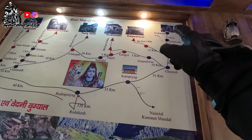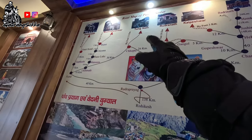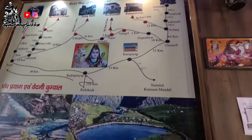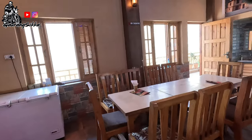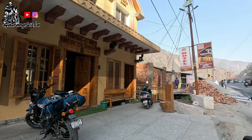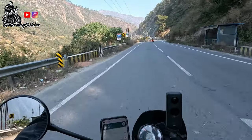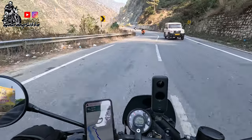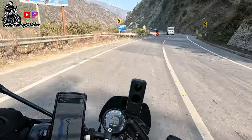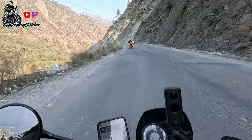From Gopeshwar you can see Joshimath and there is Auli, so our next stop should be Auli. Then we will come back to Gopeshwar, then go to Chopta, and our plan is to go to Ukhimath and Tehri Dam. After breakfast we have left for Auli. Auli shows on the map as 86 km away. Our plan is to roam around Auli a bit and then try to come back to Chopta, so that next morning we can leave from Chopta and save time.